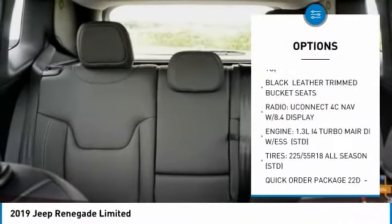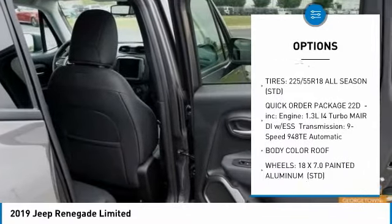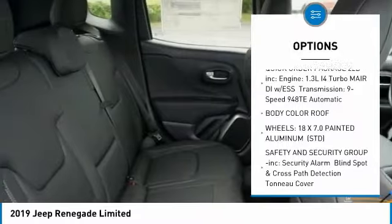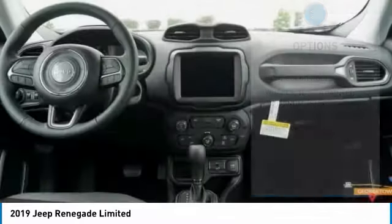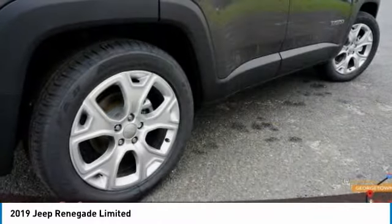Backup camera, steering wheel audio controls, anti-lock braking system, keyless entry, stability control, traction control, remote engine start, Bluetooth, leather-wrapped steering wheel, and adjustable steering wheel.